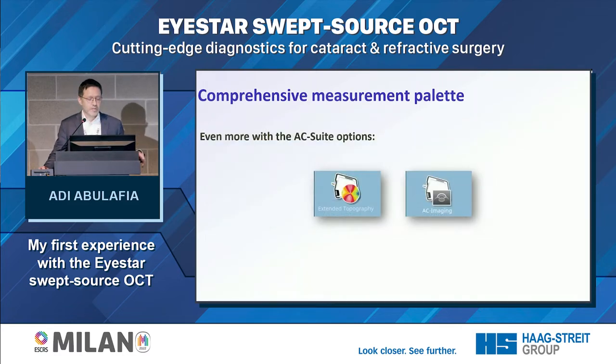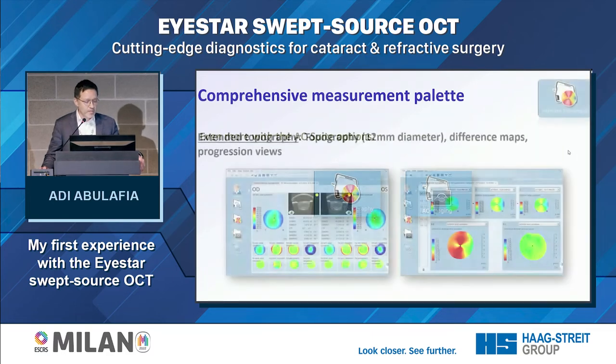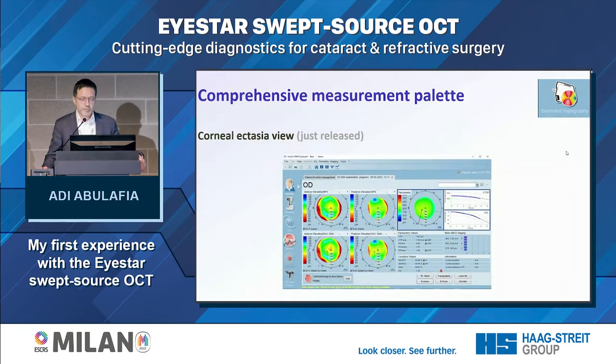You can get even more with your device when you have the AC suite options, including extended topography with difference maps and progression views, and even a corneal ectasia view that was just recently released.